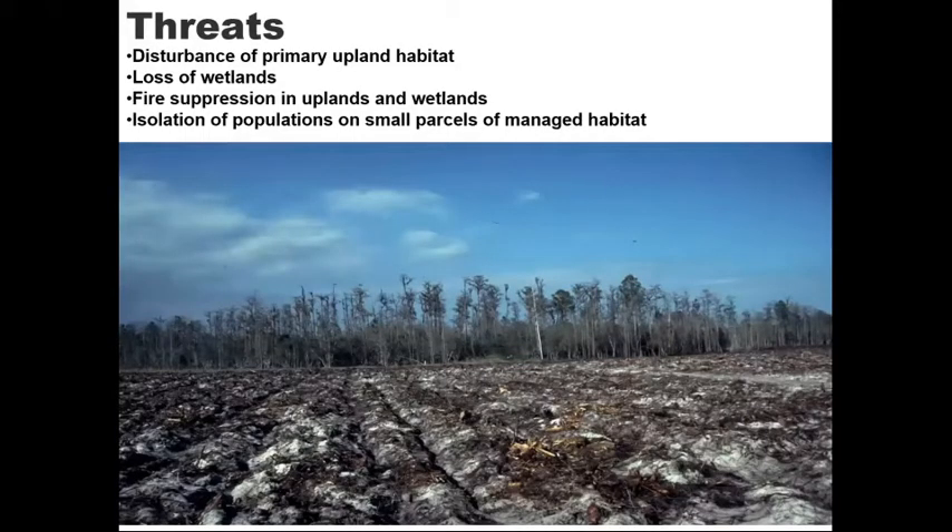Some of the threats to gopher frogs include disturbance of primary upland habitat. One interesting thing about this frog is that they migrate in some cases quite long distances from their primary habitat in the uplands where gopher tortoises occur, to wetlands to breed in early spring or occasionally late fall during rain. Fire suppression in these uplands and wetlands allows the herbaceous understory and hardwoods to close off the canopy, eliminating open areas tortoises need to survive, and plants grow into the wetlands and essentially suck them dry.